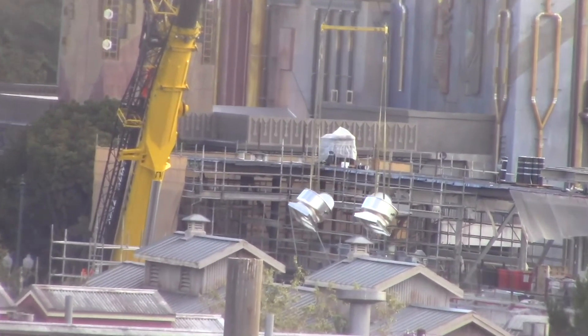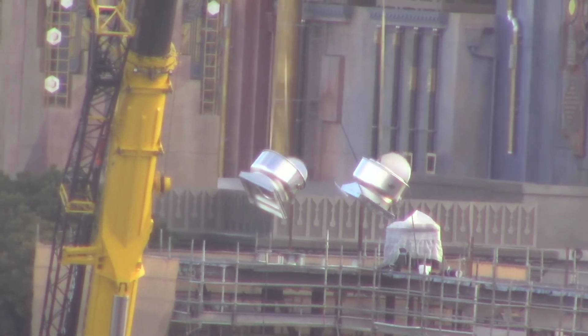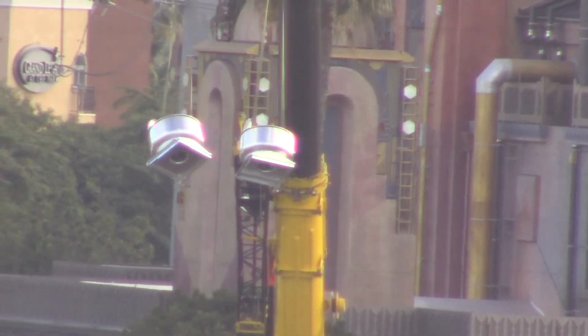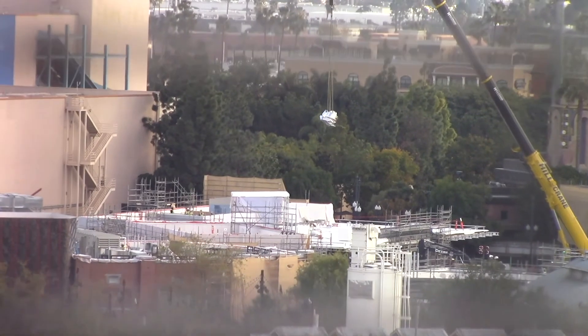These are upblast exhaust fans, which are common for restaurants. The purpose of this type of fan is to remove smoke, steam, heat, grease, or other food-related vapors that could otherwise flood the kitchen and eventually leach into the rest of the building.